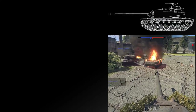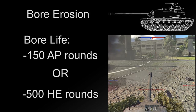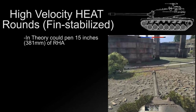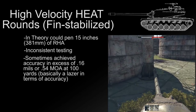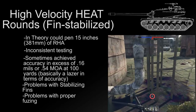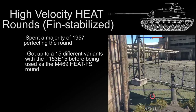However, both high-explosive and armor-piercing rounds caused massive bore erosion problems so acute that bore life was as little as 150 AP rounds and 500 HE rounds. The last and most difficult ammunition to perfect was the high-velocity HEAT round, which could in theory penetrate over 15 inches of rolled homogenous armor. The round went through inconsistent testing — some achieving incredible accuracy with as little as 0.16 mils (0.54 MOA) of dispersion at 100 yards, while other tests suffered fin defects and improper fusing upon impact. The Army spent another year perfecting the round through 15 different variants before it was finally adopted as the M469 HEAT-FS round.